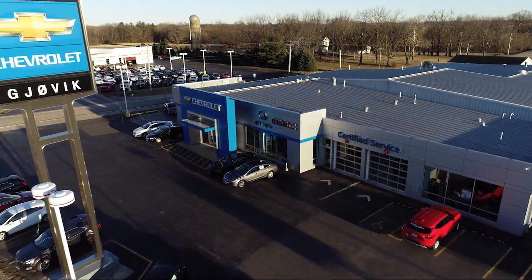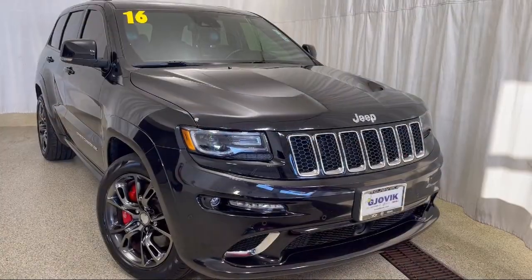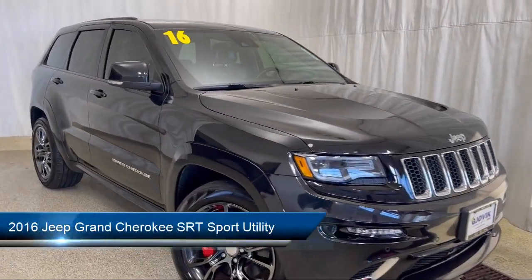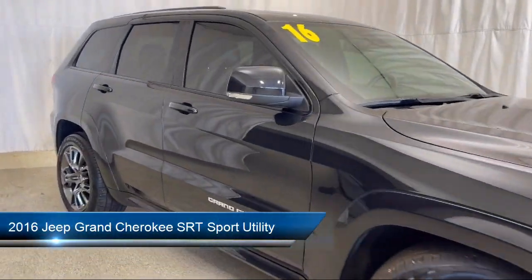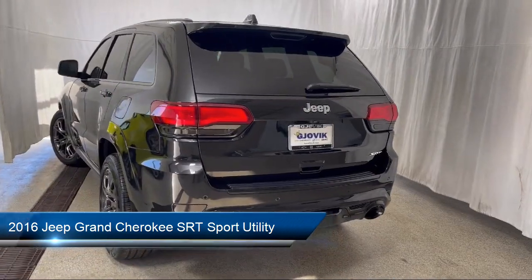Welcome to Jovic Chevrolet Buick GMC. Let's take a look at another one of our great vehicles from our inventory, and it comes equipped with navigation, rear view camera, and U-Connect access emergency communication system.